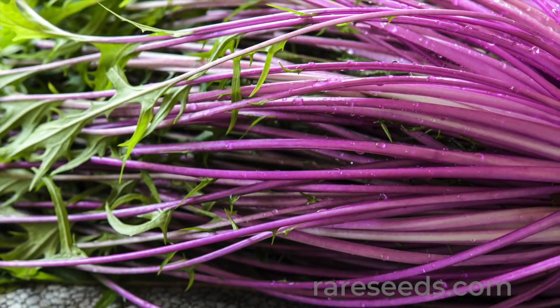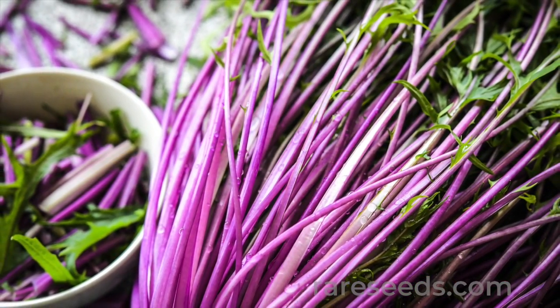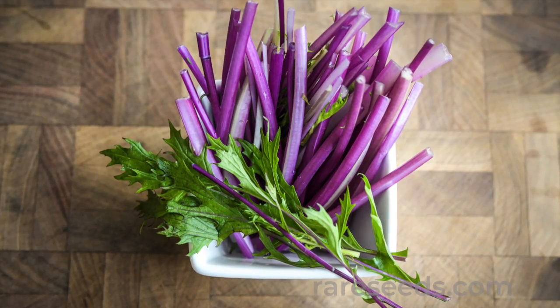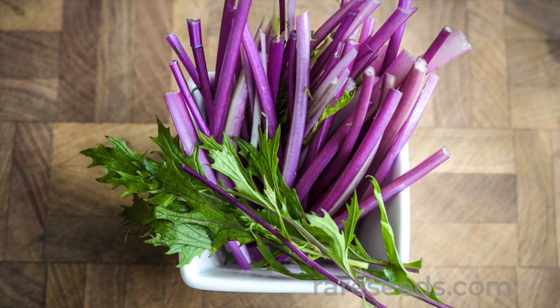Its flavor is so delicate. Mizuna tolerates extremes in cold and heat, and in fact it becomes tastier and cool adapted with each successive cutting.